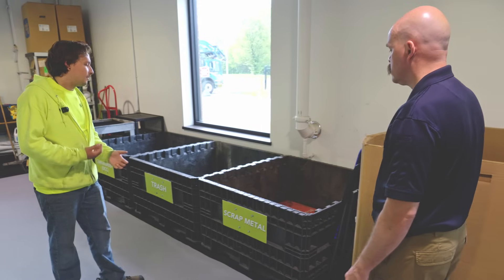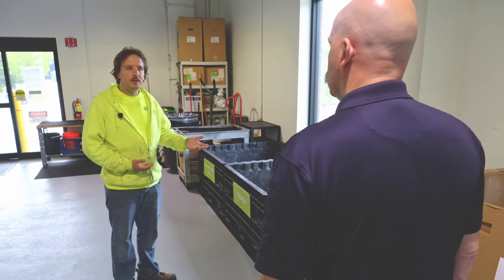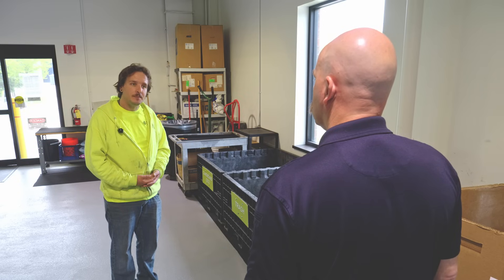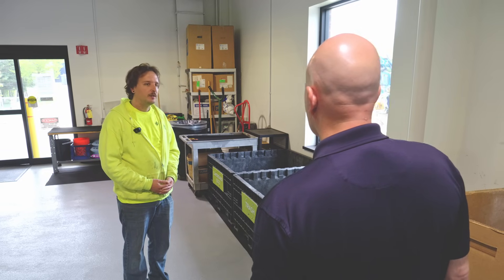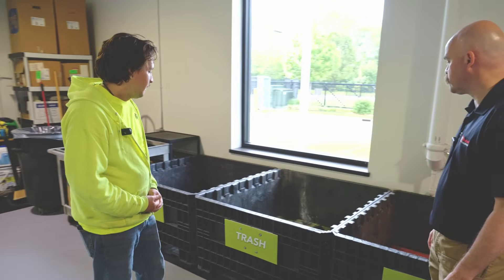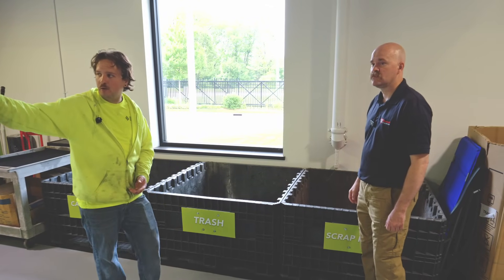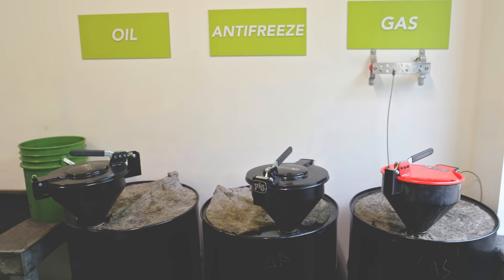Same with scrap metal — a lot of what we get is considered an electronic, but take a vacuum cleaner: there's no circuitry, it's just a motor — that's scrap metal. We don't openly accept scrap metal, but we have a spot for it because we get so much coming in. We also handle trash and cardboard, emptying those about twice a week. Anything we pour out in the flammable room, we drain it well enough to actually recycle those plastic jugs and containers next door.